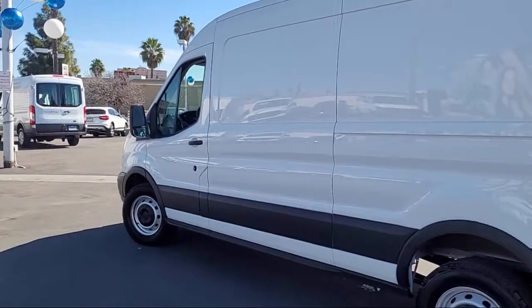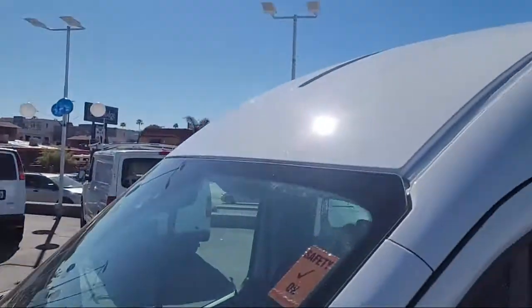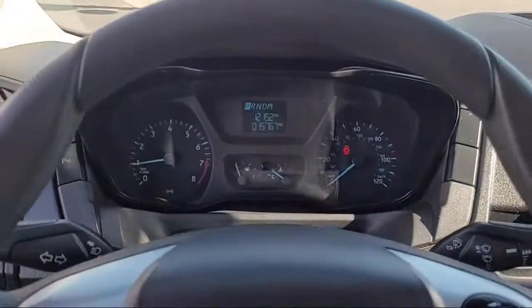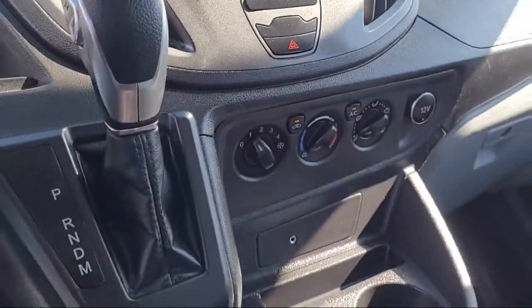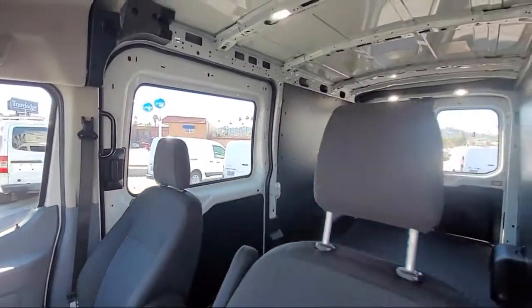and comes equipped with keyless entry, rear view camera, tire pressure monitoring system, air conditioning, traction control, four speaker audio system, power windows, anti-lock braking, electronic stability control, overhead airbag, and has less than 20,000 miles on the odometer.